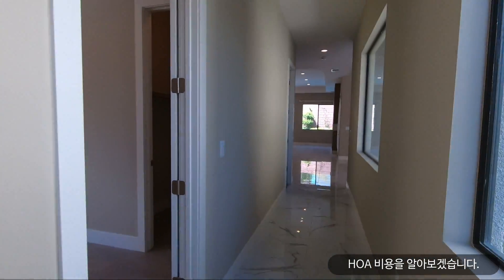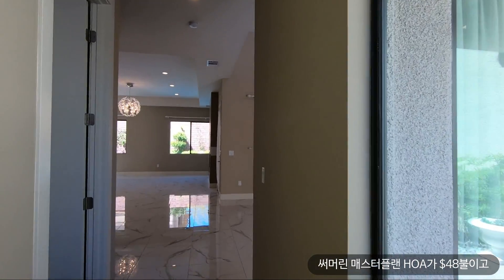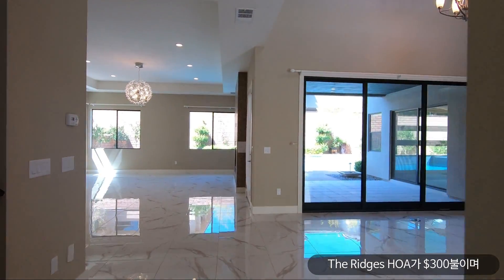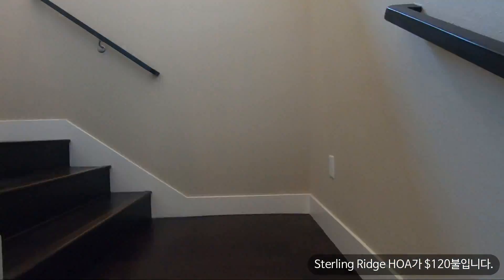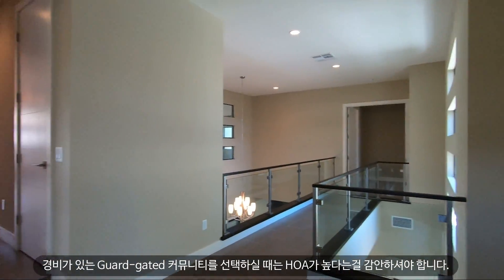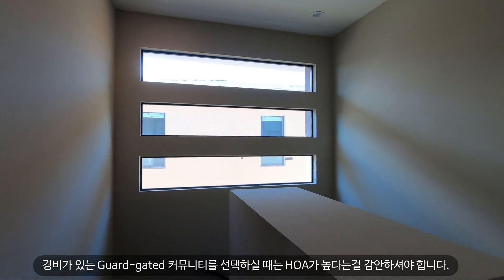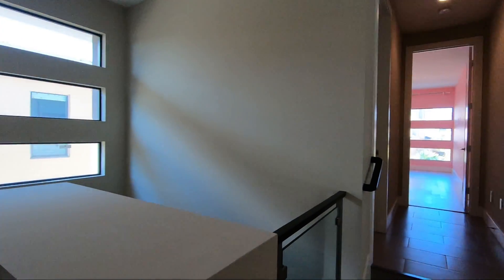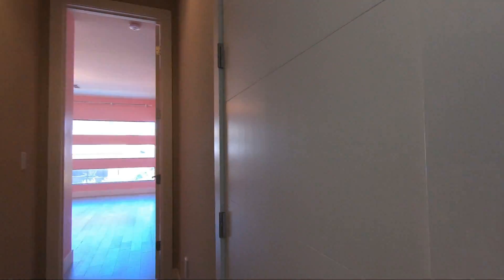Let's go over some HOA fees for this community. The master plan fee for Summerlin is $48. For the Ridges it's $300, and for the Stirling Ridges community it's $120. When you pick a guard-gated community, they usually have higher HOA fees compared to regular communities since they have to maintain more things, including guards — that's one thing to factor in.